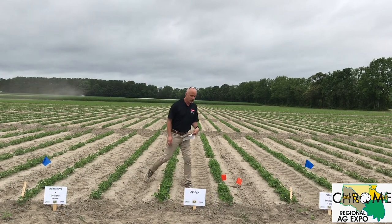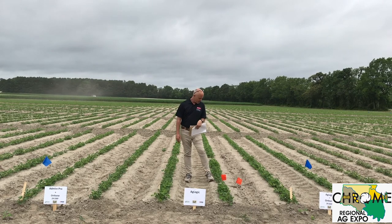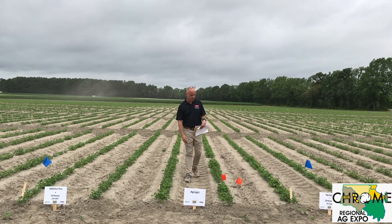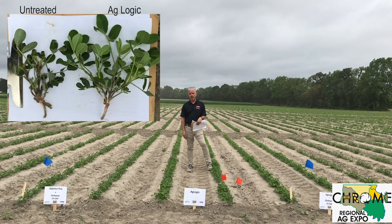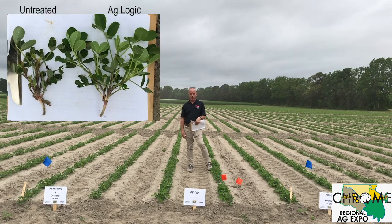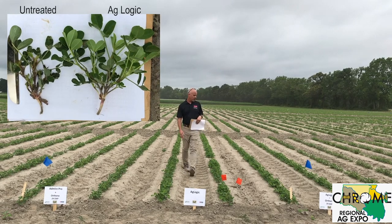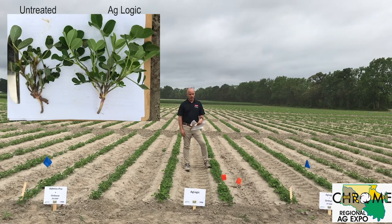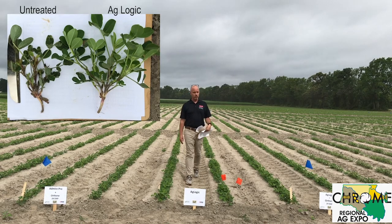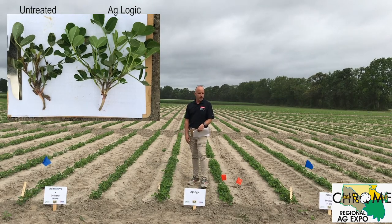Here we are with AgLogic in-furrow treatment. AgLogic, also known as Aldicarb, has been a very good product. Typically by now the plants are really outgrowing a lot of the damage, and in the case of AgLogic we're definitely seeing that. The plants are very strong and the control has been great pretty much since cracking. Last week I gave this one around a 3; today in most cases I gave it a 2 on the rating scale. You can definitely see the difference — the plants are large, very green, and you see very little damage.